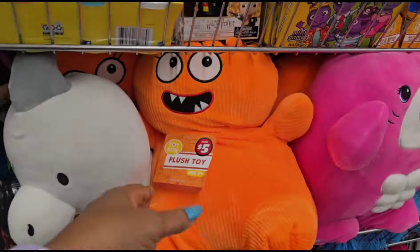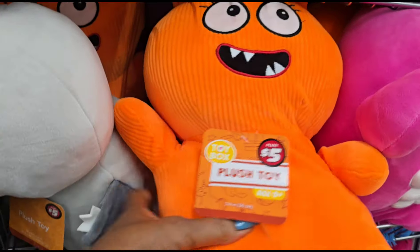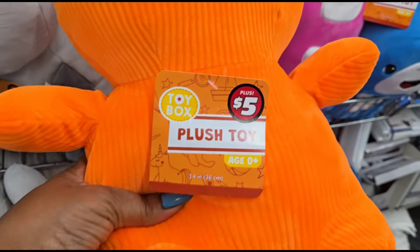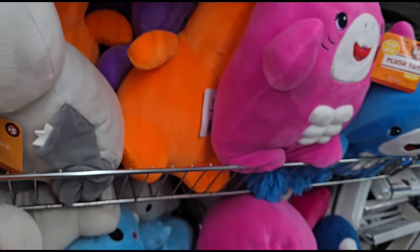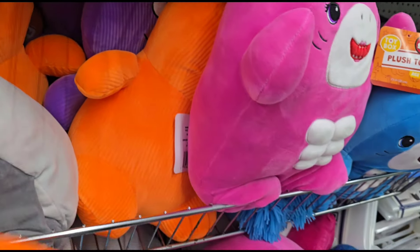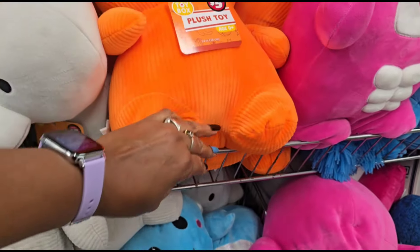Look at that fluorescent cup color, y'all. This is a plush pillow for five dollars. I see they have some in purple, orange — holy cow, that is a bright color, but very cute.